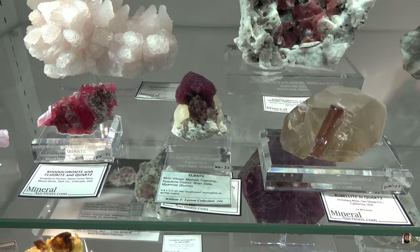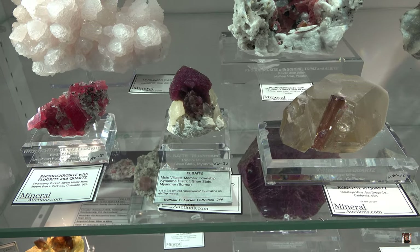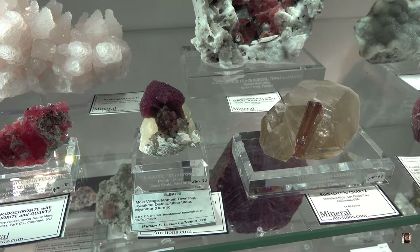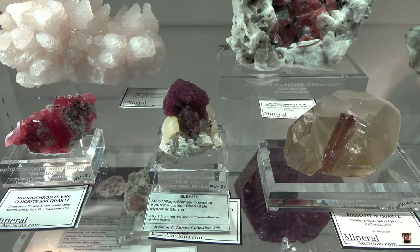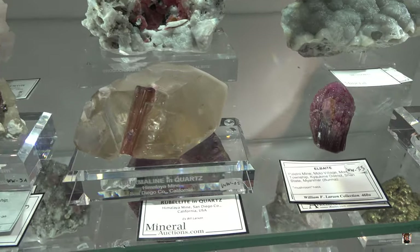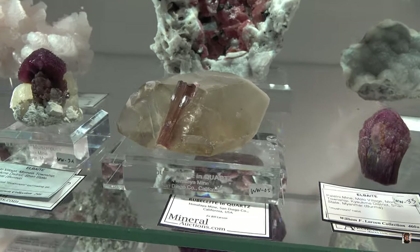Here's the labels for you guys who are interested in this stuff. Elbaite. Rhodochrosite. To the left. And then to the right you have Rubellite and Quartz. That's actually from California. See — that's not Minas Gerais, that's not Brazil. That's California. Very interesting.